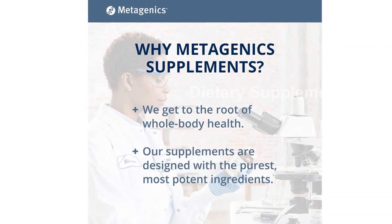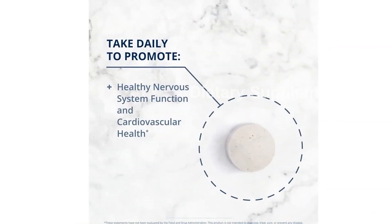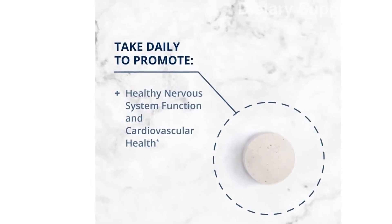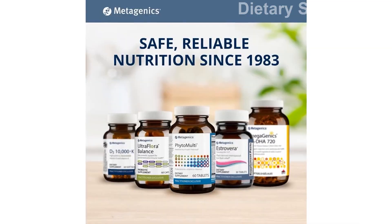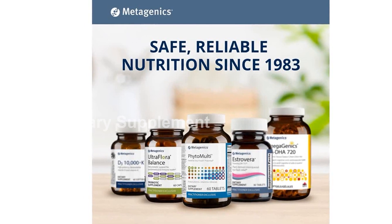Each tablet of Intrinsi B12 Folate contains 500 mcg of vitamin B12, 1330 mcg of DFE folate, and 20 mg of intrinsic factor. These essential nutrients work together to support healthy cardiovascular and nervous system function.